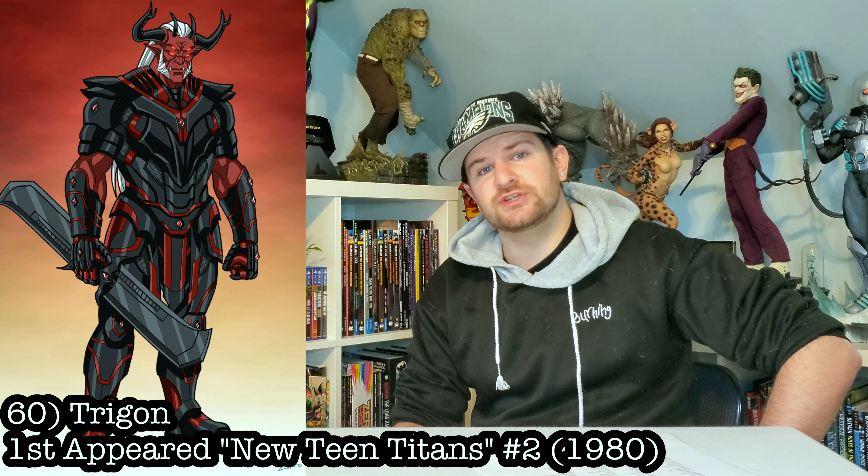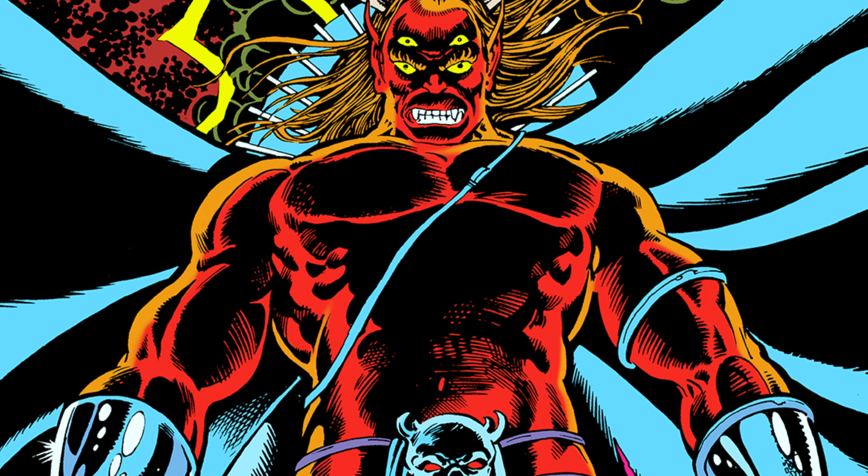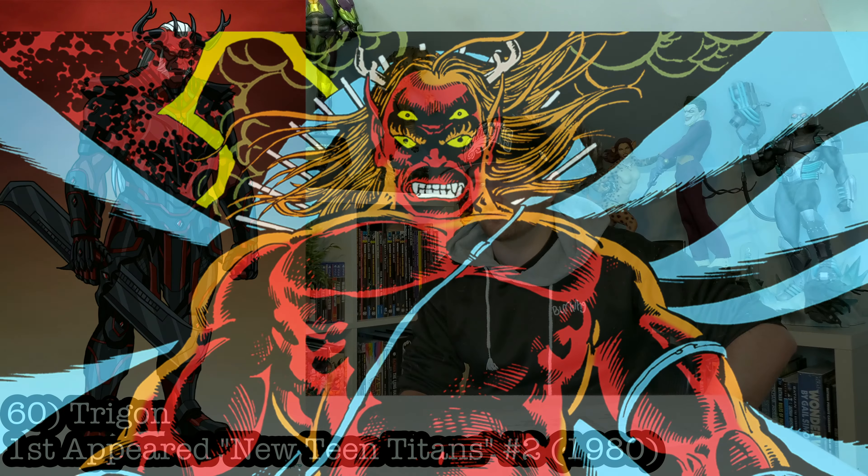This next one would be gigantic, but I'd love to have him in the collection. We're talking Raven's dad: Trigon. I don't know how they'd pull this off, and it would have to be in many different pieces, but I would totally buy that.